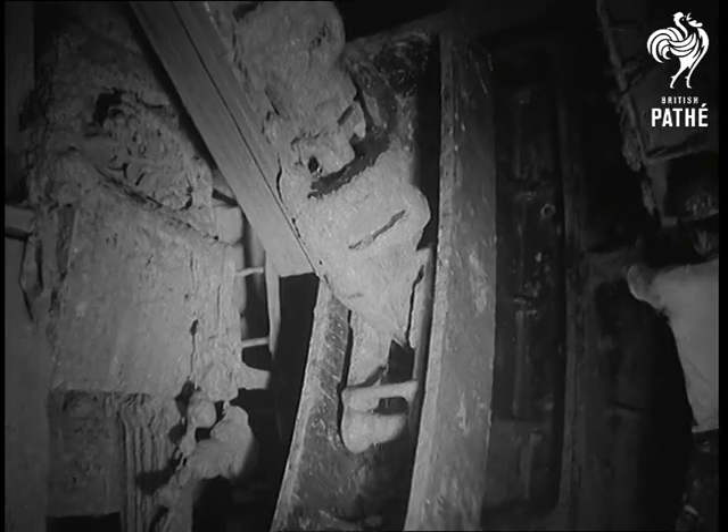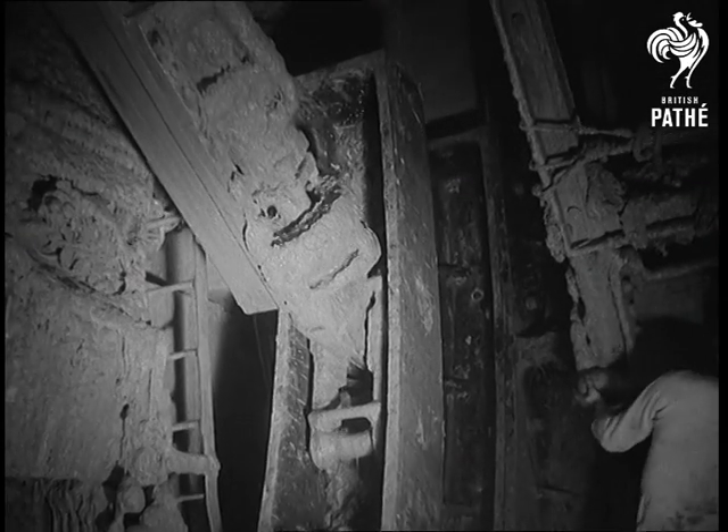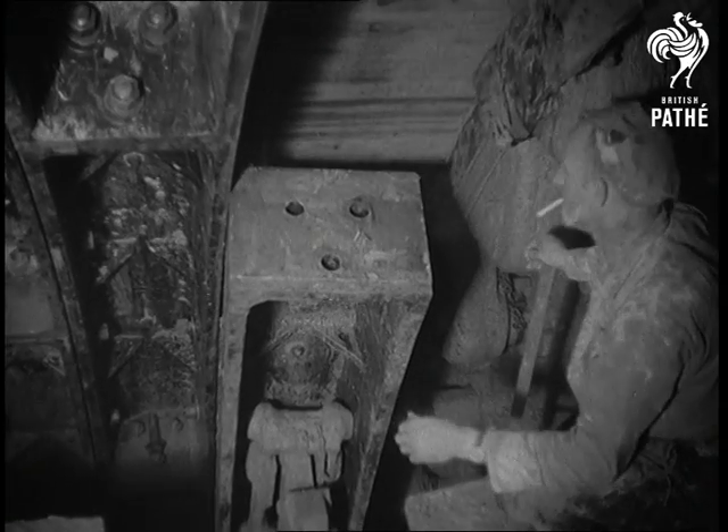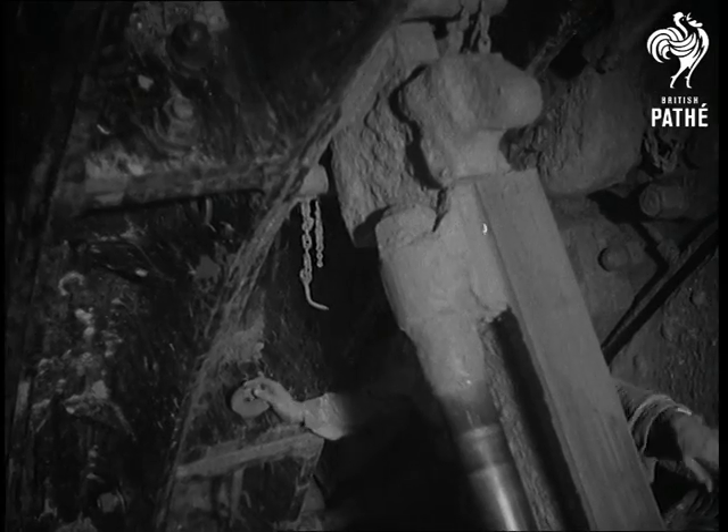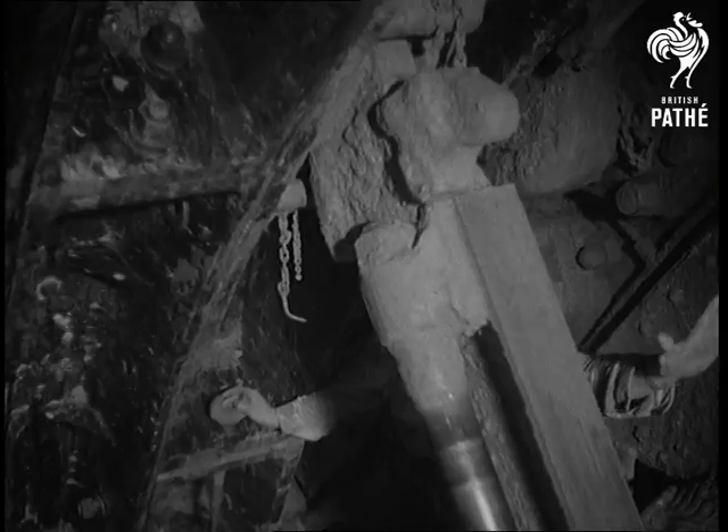As the conveyors bear away the chalk, the cast iron lining grows segment by segment behind the moving steel shield which keeps close to the face. The tunnel is twenty-eight feet in diameter, and thirty-four thousand tons of this lining will have been put in place by the time it's finished.